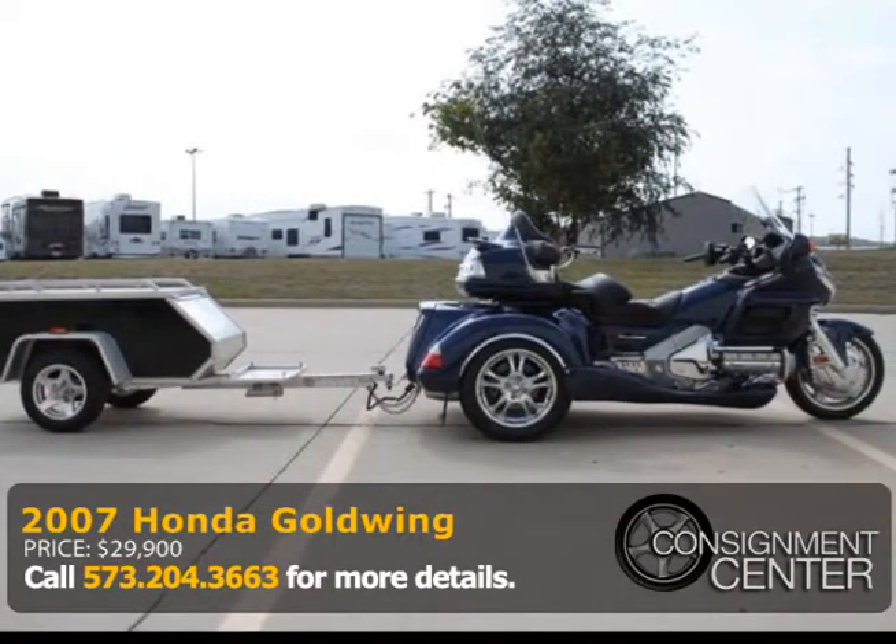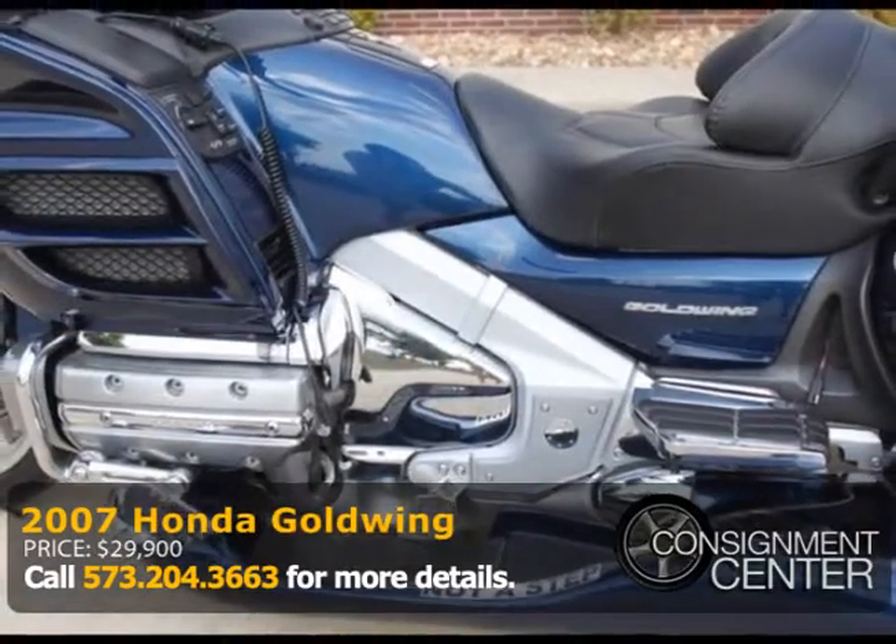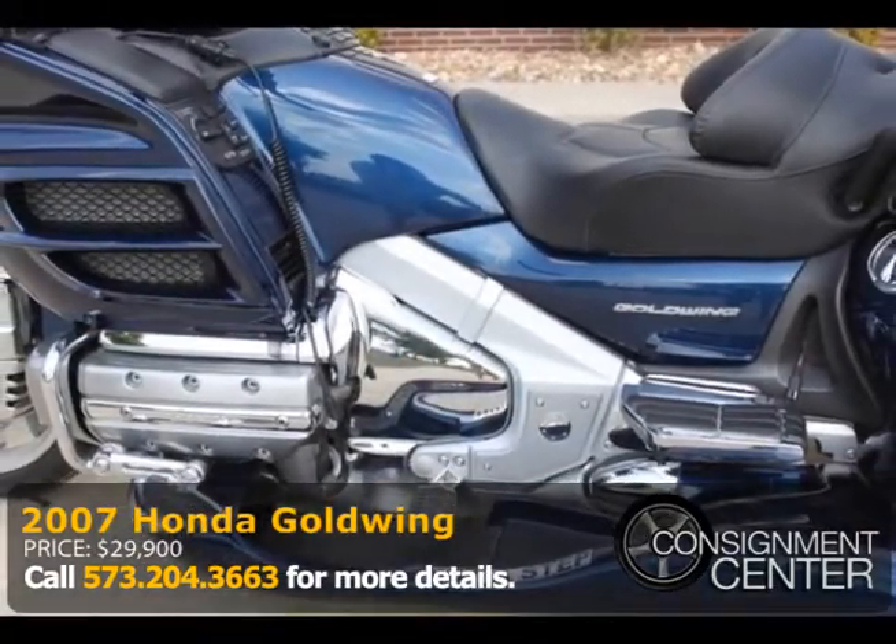This is an awesome bike that's ready for the road. If you'd like a panel-by-panel walk-around or have additional questions, please give Jared a call at 573-204-3663.